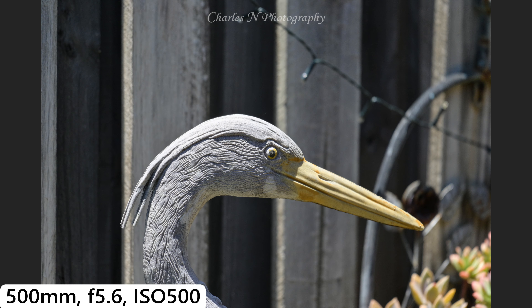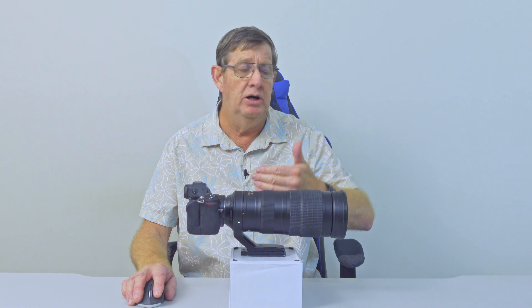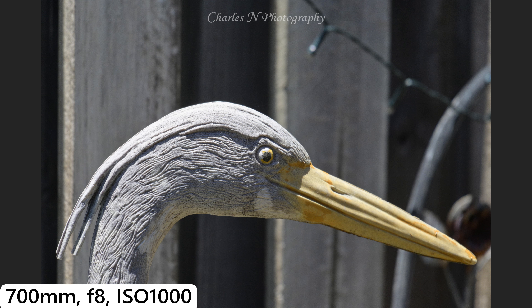Here it is at 500mm, f5.6, ISO 500. Now the same frame at 700mm, f8, ISO 1000. We've doubled the ISO because we've lost one stop of light. But look at the background — there is very little noise even at ISO 1000.